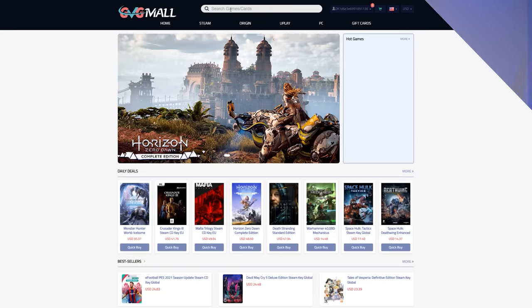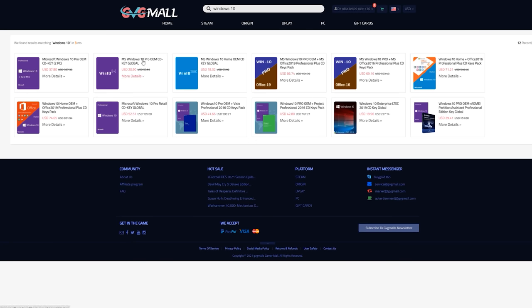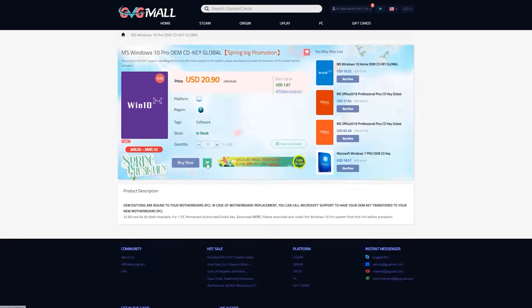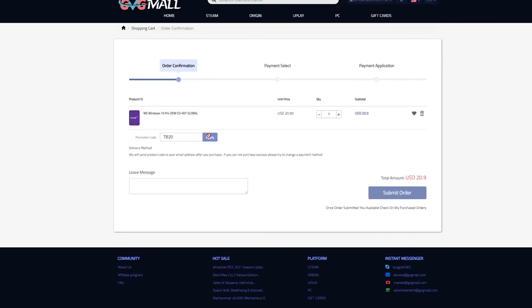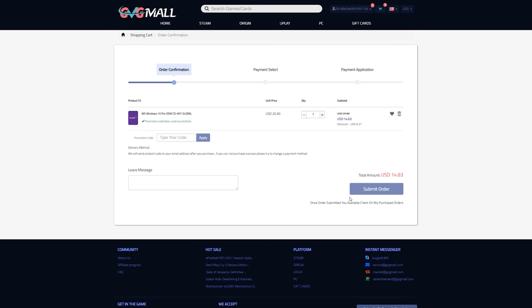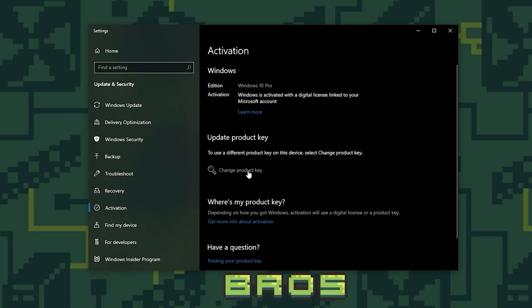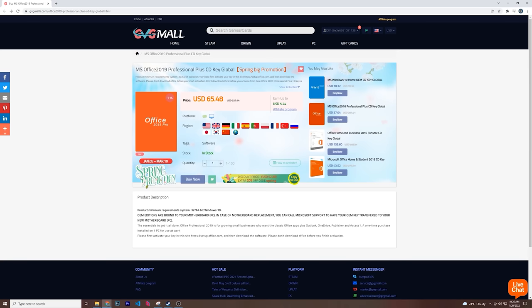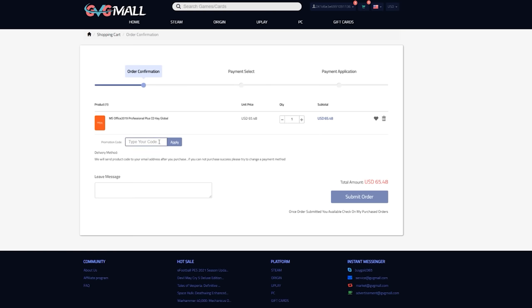Today's video is brought to you by GVG Mall, the online marketplace to gain access to discounted game keys and Windows 10 licenses. Go to the website using the link in the description, click buy on Windows 10, add code TB20 at checkout, and within seconds you'll get an activation code for a fully activated Windows 10 license. We use GVG Mall for all the PCs we build here at Toasty Bros, so check the link in the description and use code TB20 to save money.